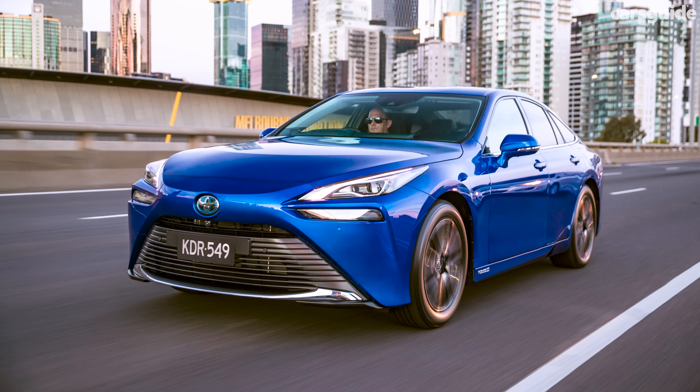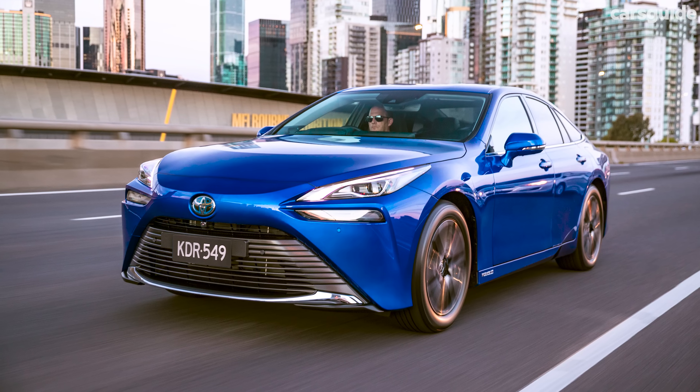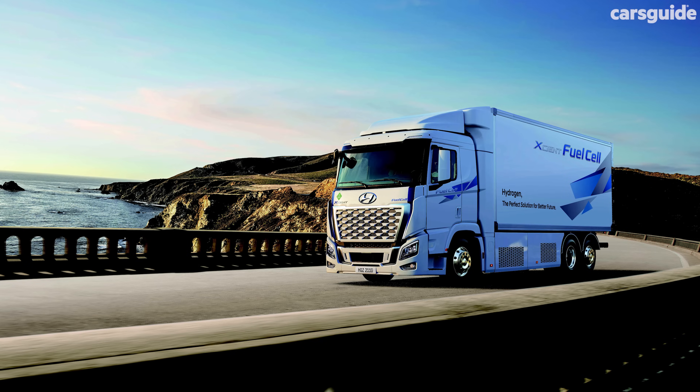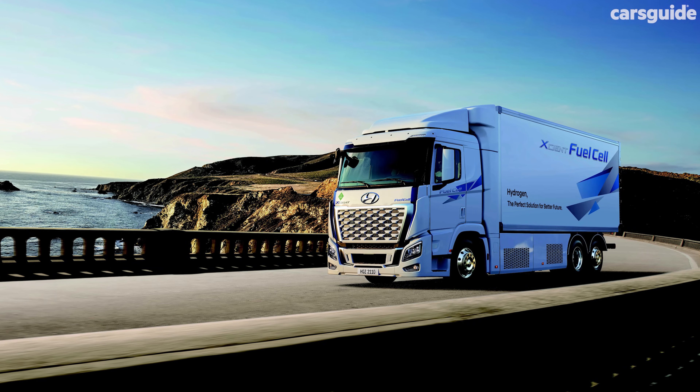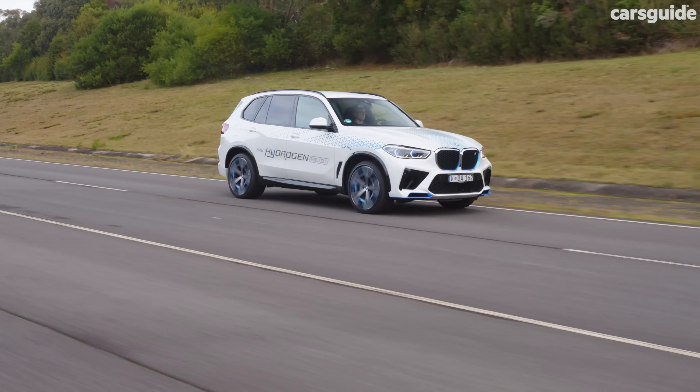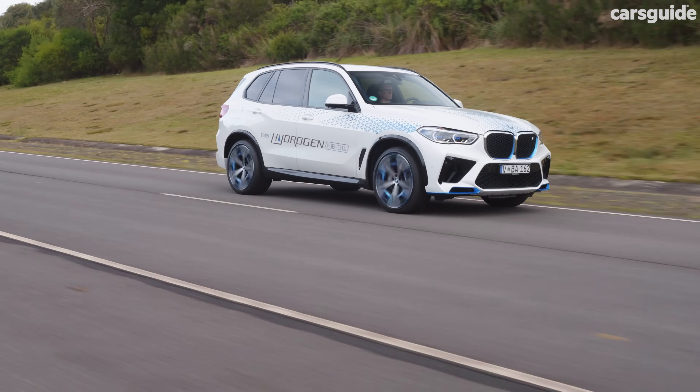This is primarily why brands like Toyota and Hyundai are ahead with their hydrogen fuel cell technology. Both brands have large commercial divisions where there are bigger advantages to be had. But BMW doesn't have a commercial vehicle division, so why is it interested at all?